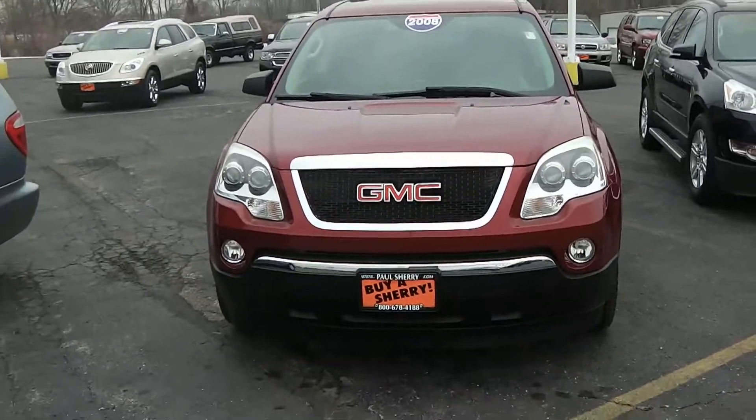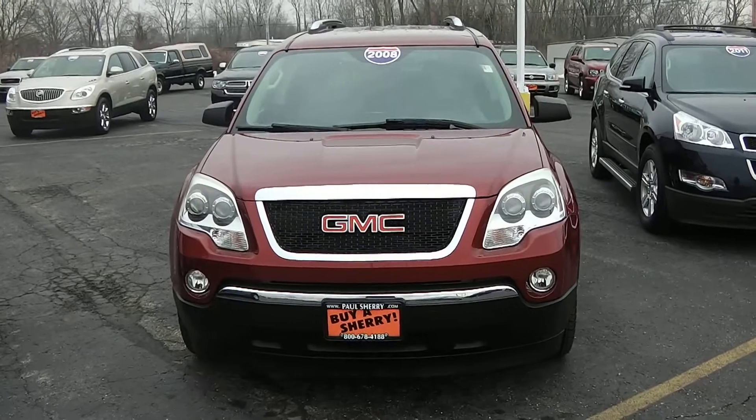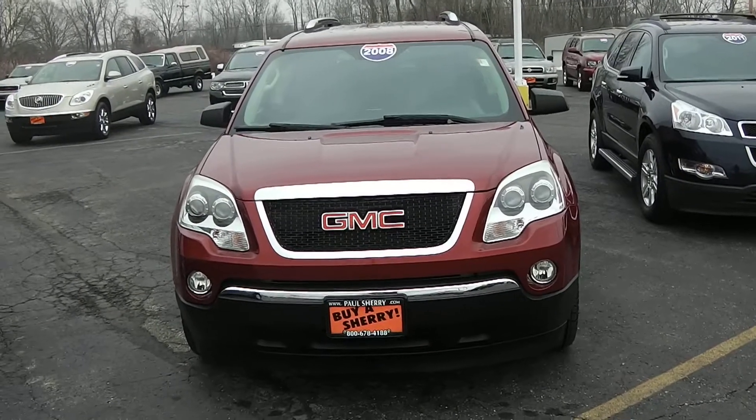We're here today at Paul Sherry Chrysler Dodge Jeep and Ram located in Pickwell, Ohio. I've got a 2008 GMC Acadia, stock number 27135AT.